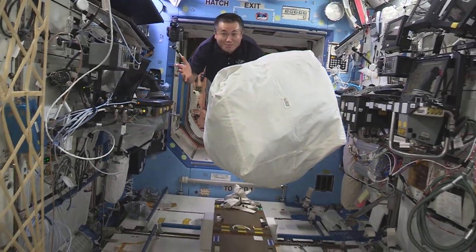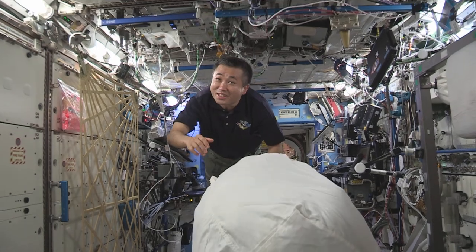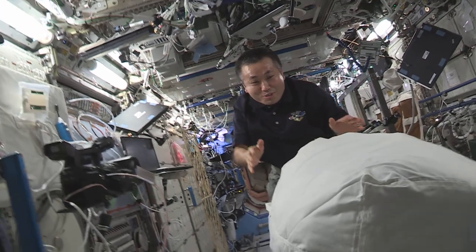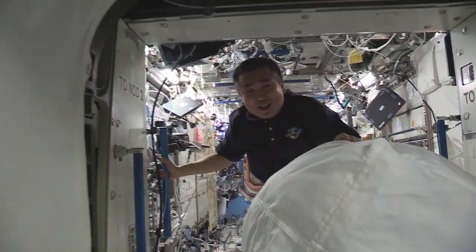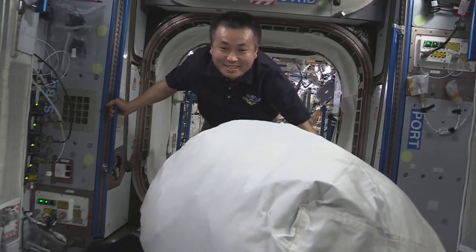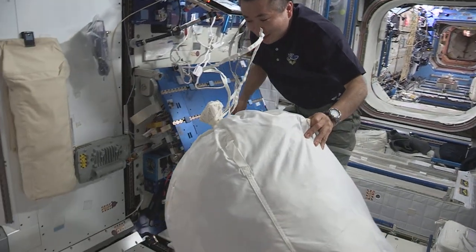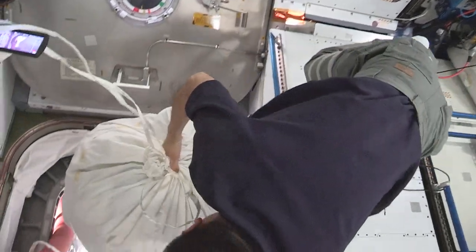It's a big trash bag but so easy to handle. Once it gets going you can just control the orientation of where it's going. It's so easy — I wish taking out the trash would be this easy on the ground! And here we are — the Cygnus spacecraft is right here.